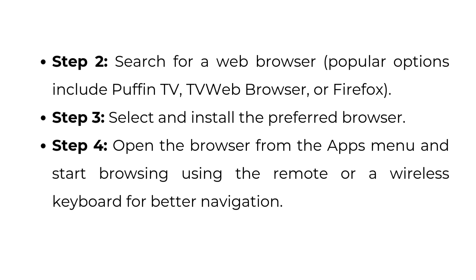Step three: select and install the preferred browser. Step four: open the browser from the apps menu and start browsing using the remote or a wireless keyboard for better navigation.